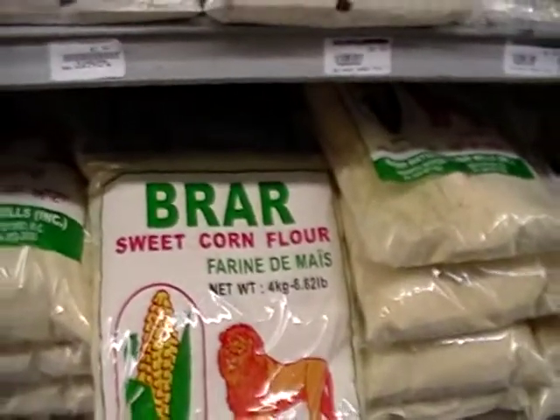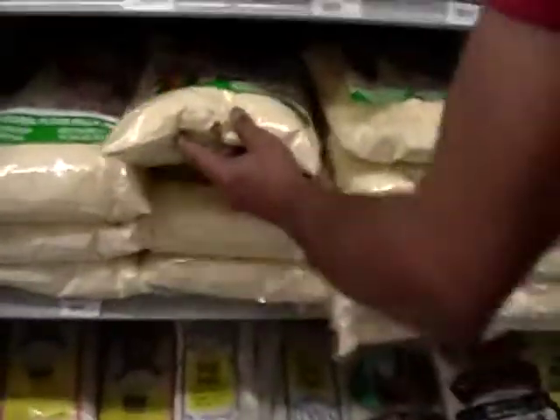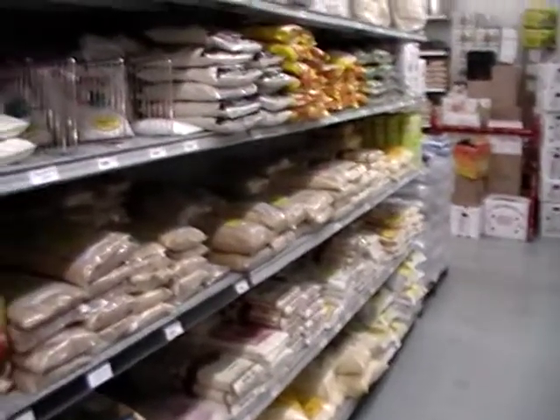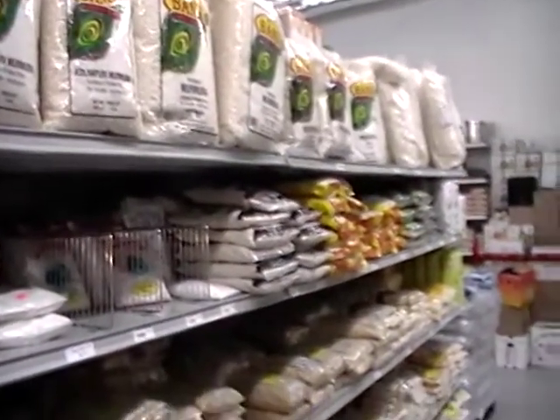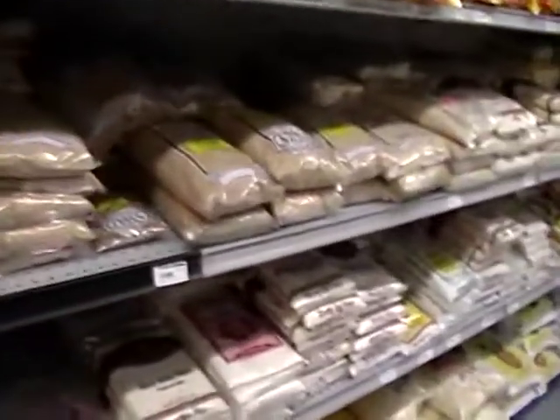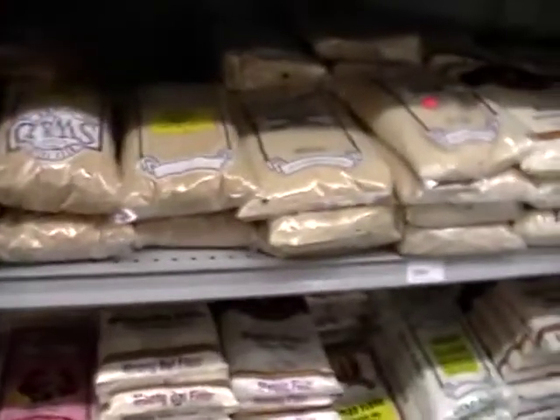Sweet corn meal. And I was really impressed with the prices on the bulk spices and the arrowroot. And I love to be experimental and try new things.